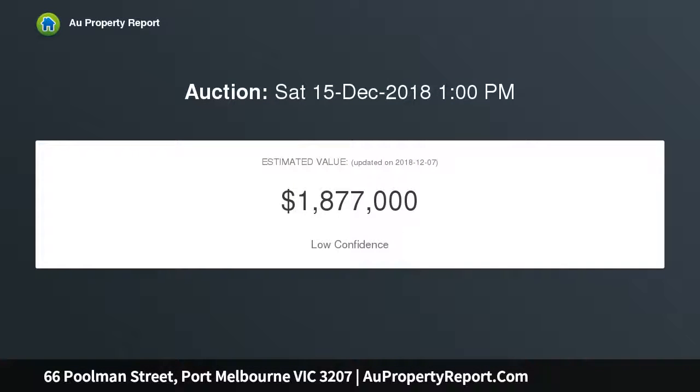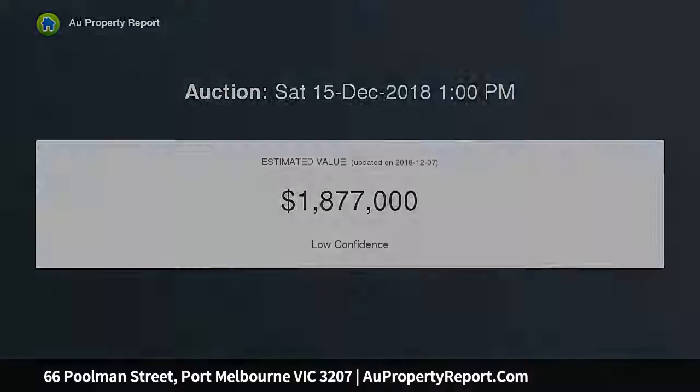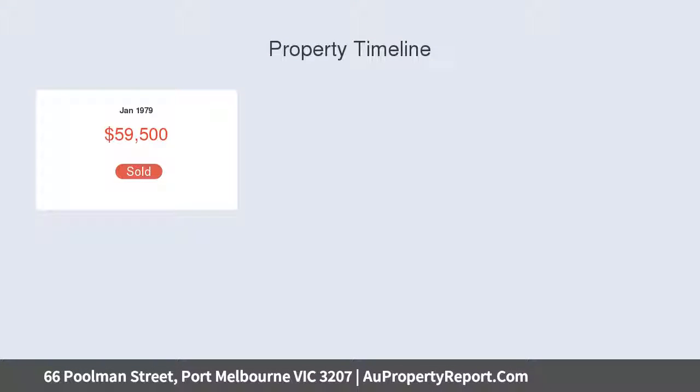Situated on a huge Port Melbourne allotment of 495 square meters, you have plenty of room for the family, delivering the perfect bayside lifestyle — a divine mix of old and new.